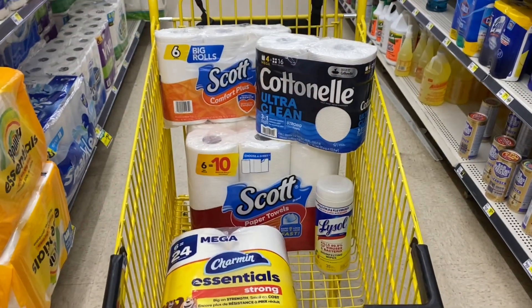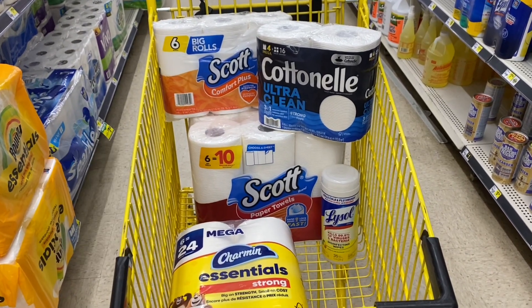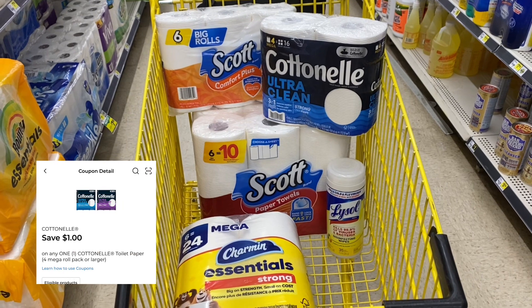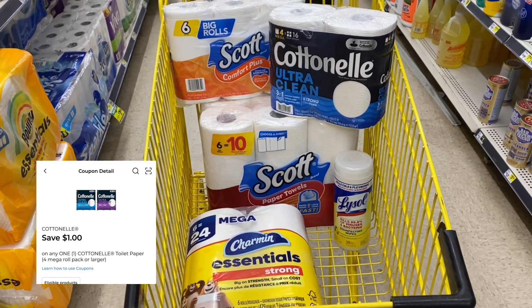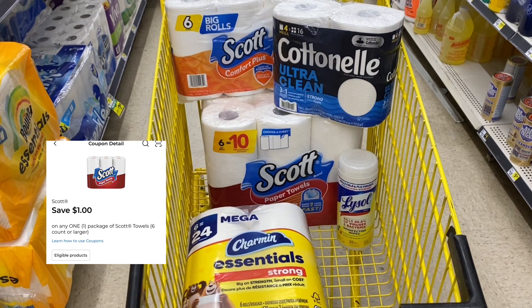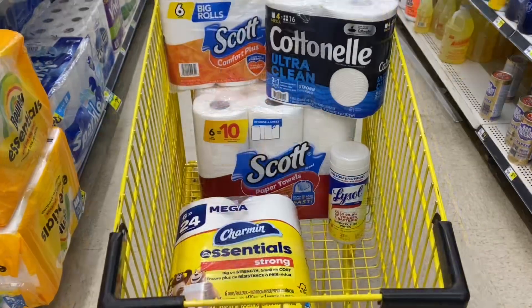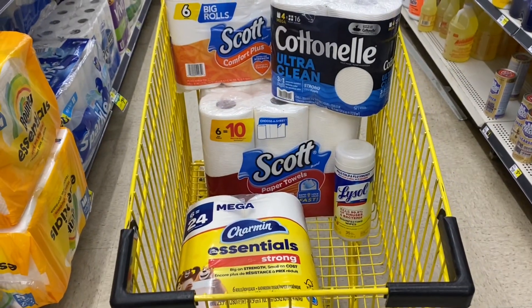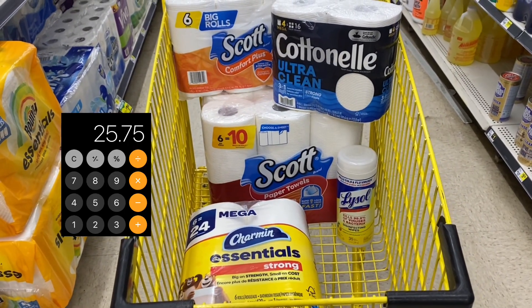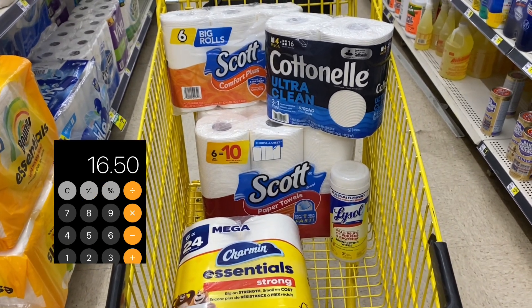This is what your paper scenario looks like. You can pick up the Scott Comfort Plus 6 count for $3.60, a 4 count of the Cotton Nail for $5.50, a 6 count of the Charmin Essentials for $5.50, a 6 count of Scott Paper Towels for $6.50, plus one of the little Lysol Whites for $3.50. Your subtotal for all of these items comes to $25.75, but after coupons you'll just be left to pay $16.50 for all 5 of these items.